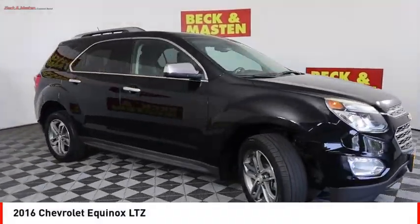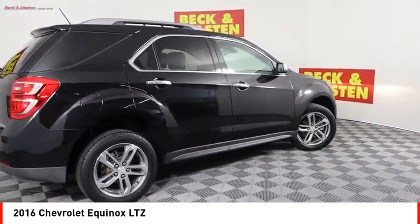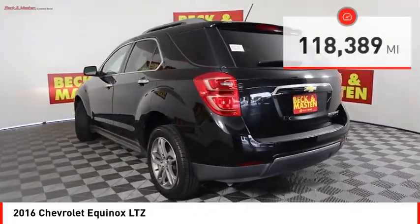You are going to love the 2016 Equinox. Fuel efficiency, safety, and value equals the Chevy Equinox. This vehicle has less than 120,000 miles.